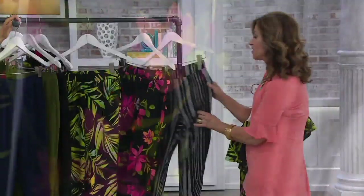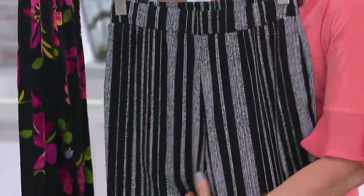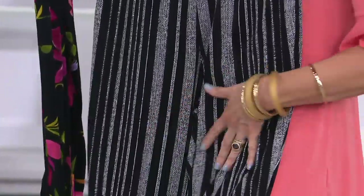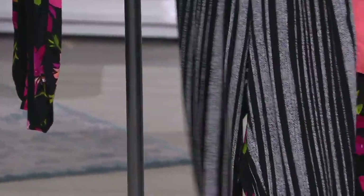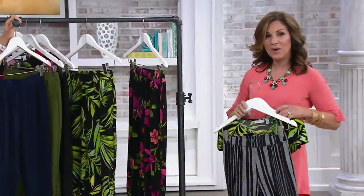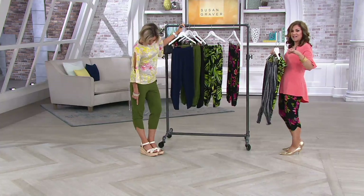And next is the black stripe — this one is so easy to wear. I wore it earlier today with a red top and it was so cute. You don't have to just wear black and white. The striping gave me a long, lean leg. And the fact that we do that little bit of a curved hem — that little tulip edging at the bottom — it's darling.